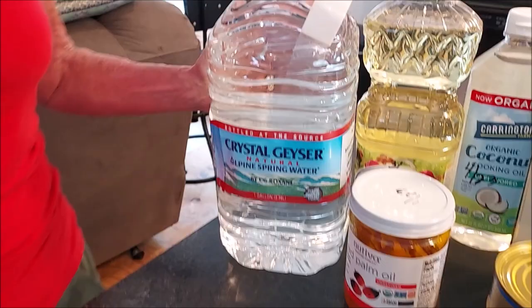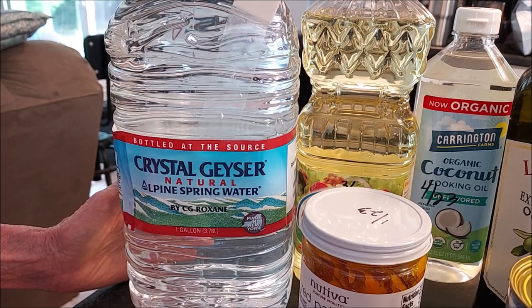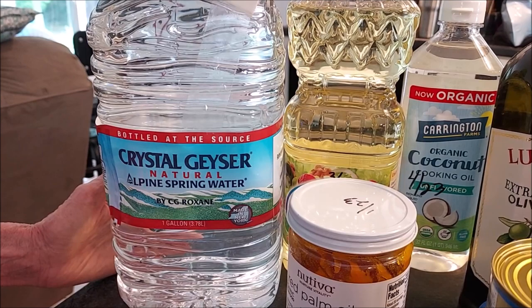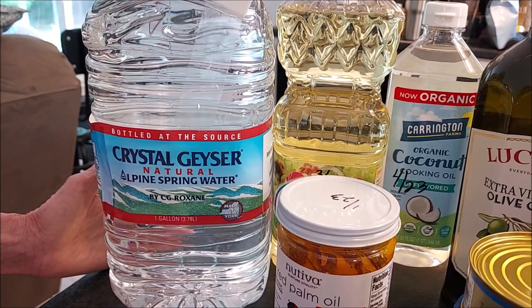The number one item you want to consider stocking up on is water. You can only live without water for three days. If you're on city water, your water may become contaminated or the water may be shut off altogether.